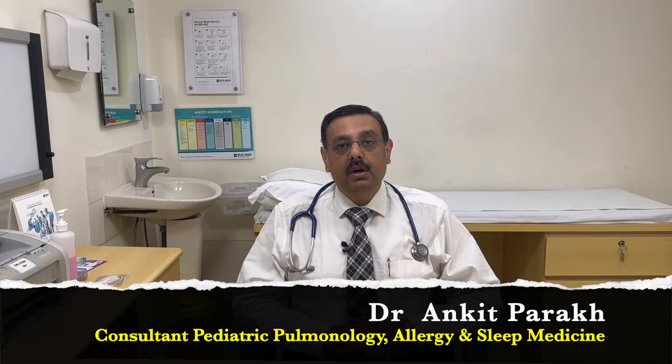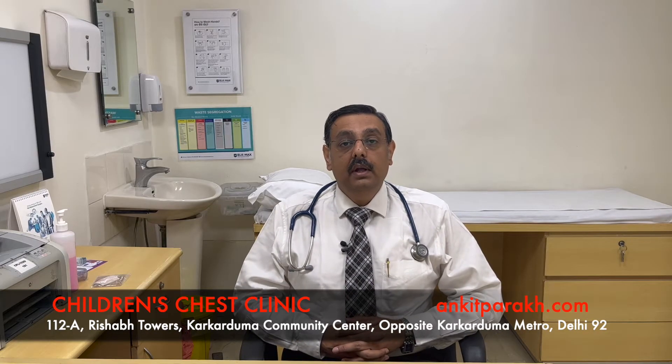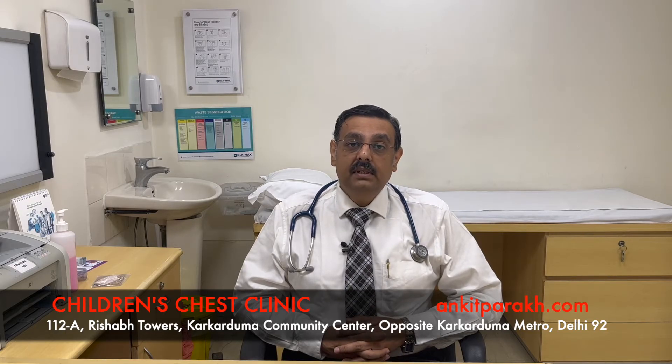In this video we talk about Hemoptysis, also known as coughing up blood. It is quite frightening for parents to see that their child brings out blood in the cough or in the sputum. Sometimes this might be a very small amount, but occasionally it can be huge and it can be a real problem and lead to emergency.